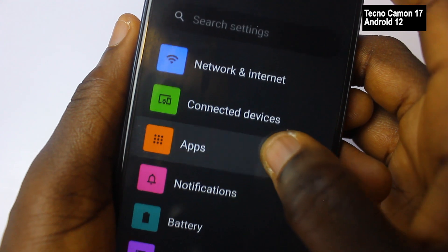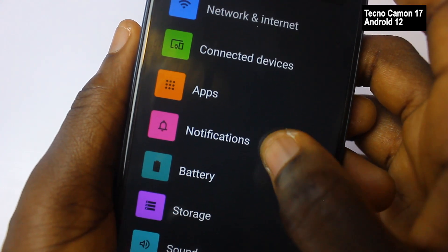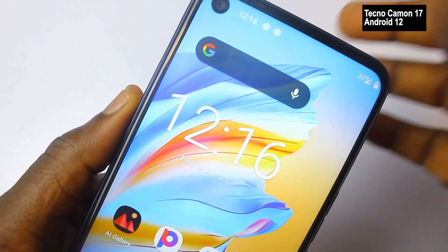The Camo 17 runs Android 12 to a reasonable and satisfying extent, although there are still many things that need to be fixed by Google. Even so, there are some impressive features I'd like to point out, like the extra dim.